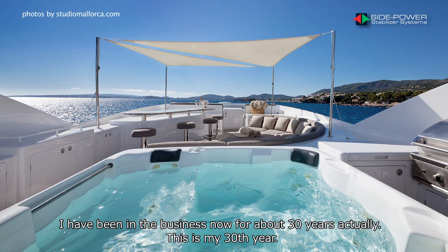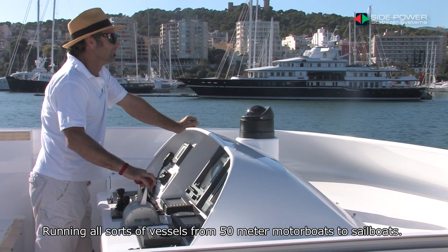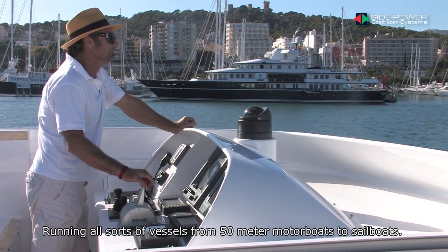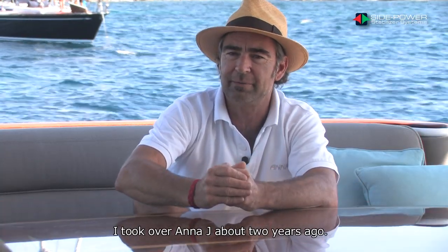I've been in the business now for about 30 years — this is my 30th year — on boats running all sorts of vessels, from 50-metre motor boats to sailboats. I've now reached around 280,000 nautical sea miles, and I took over Anna Jay about two years ago.